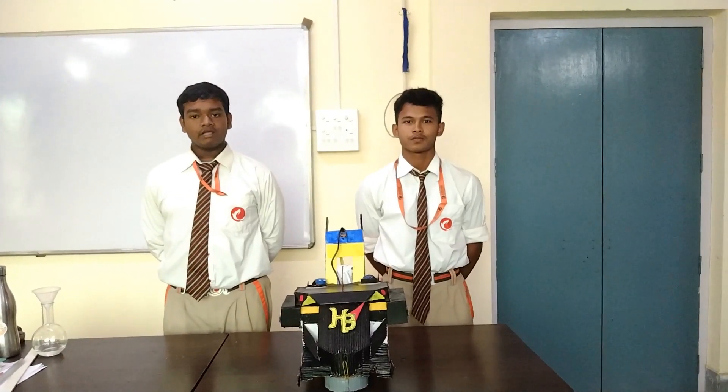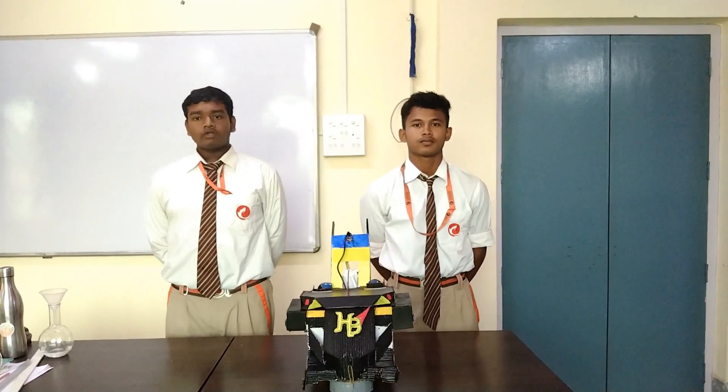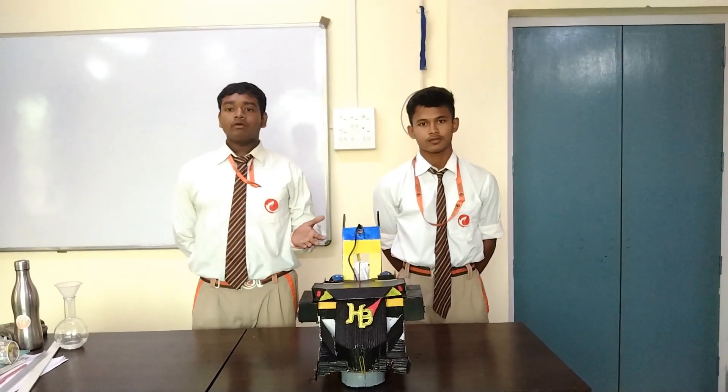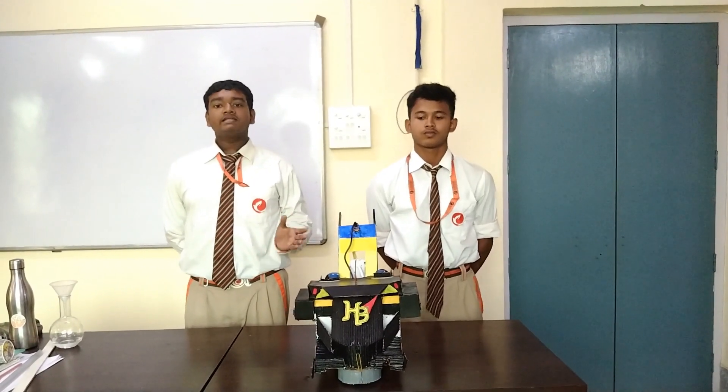Hello everyone. I am Manthi Kohler from Grit Day Explore International School. And I am Ritma Kohler from Grit Day Explore International School. Today we are going to present you the models that were made for CBC Science Exhibition 2022 on the topic health and convenience.